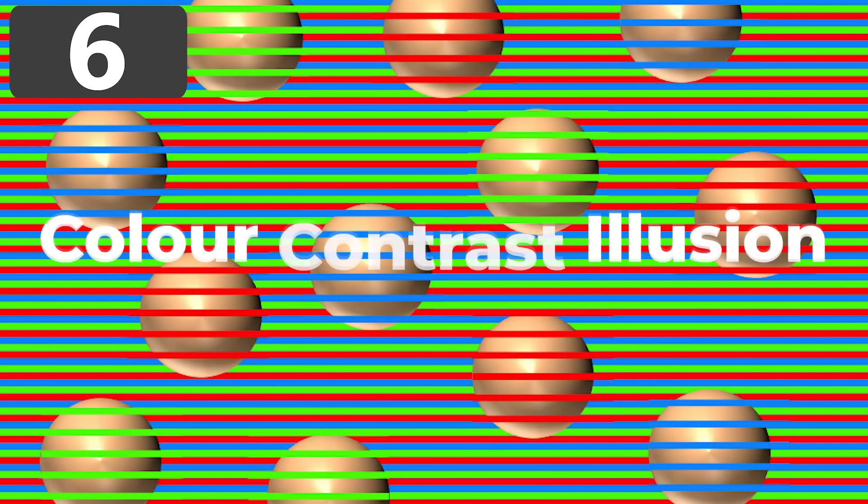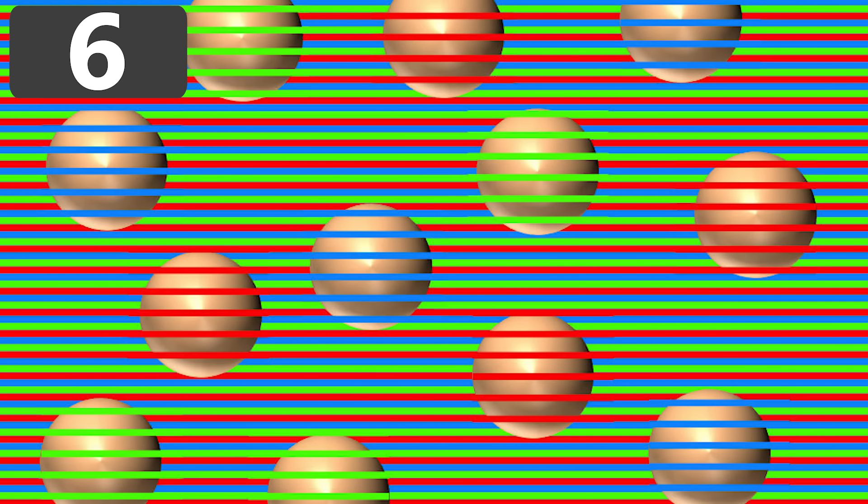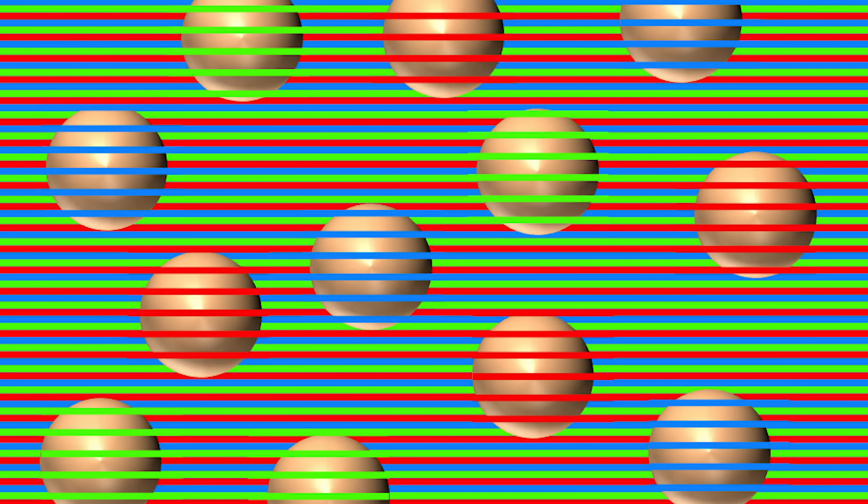Number 6: Color Contrast Illusion. Here's an image of a set of balls on a red and green striped background. There's a lot of bright color going on, but the question is: what color are the balls? While you're probably sure that some have a blue tint, some a red tint, and some a green tint, the truth is they're all exactly the same color as each other.